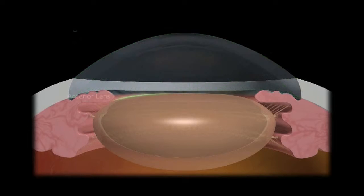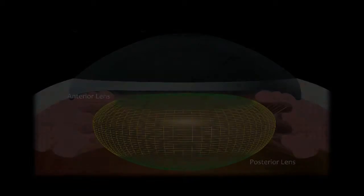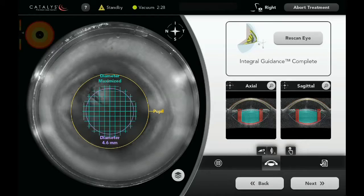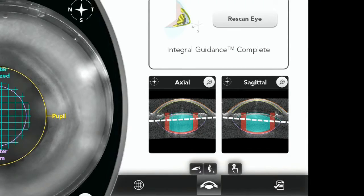The third step is visualize and customize. The Catalyst system's integrated video and 3D spectral domain OCT visualize from the anterior cornea through the posterior lens. Sophisticated algorithms automatically customize the treatment plan in 3D. Together, the process is called integral guidance. With integral guidance, Catalyst automatically centers the capsulotomy on the pupil, limbus, or scanned capsule. The system can detect ocular structures and customize the treatment plan even when the eye or the lens is tilted relative to the laser path. Integral guidance also optimizes the lens fragmentation depth by fragmenting deeply while maintaining adequate distance from the posterior capsule.